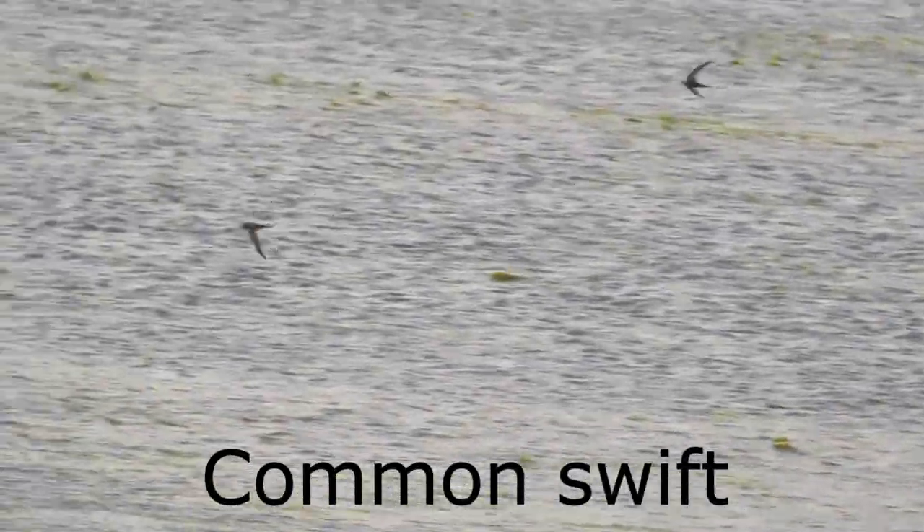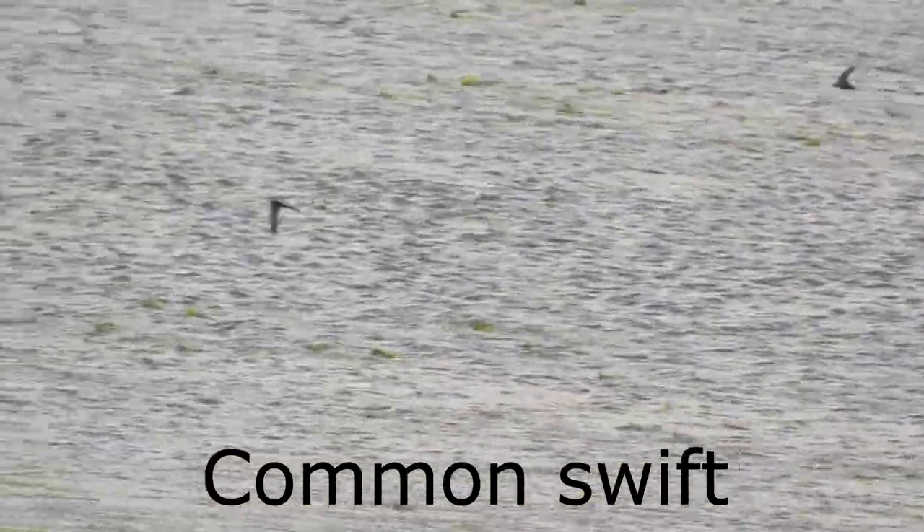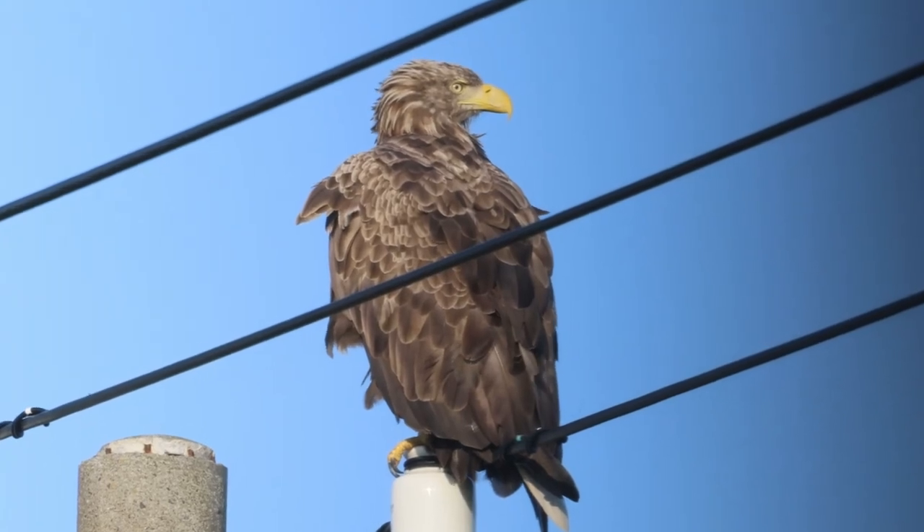First up is the common swift, and here is a white-tailed eagle.